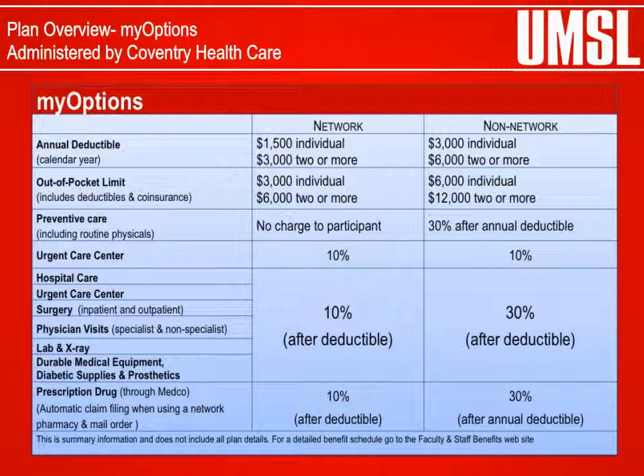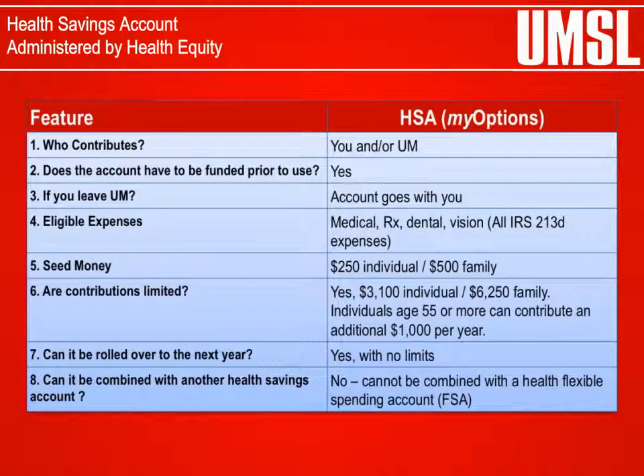Prescription drug services are administered by Medco and subject to the annual deductible and co-insurance costs of the MyOptions Health Program. A Health Savings Account is available for MyOptions enrollees only. A Health Savings Account is a tax-advantaged plan for enrollees in a high-deductible health plan, allowing the employee to set aside funds from their payroll checks to pay for eligible out-of-pocket health expenses.